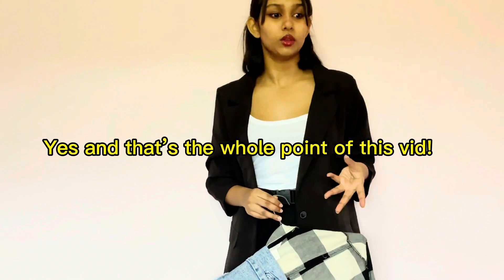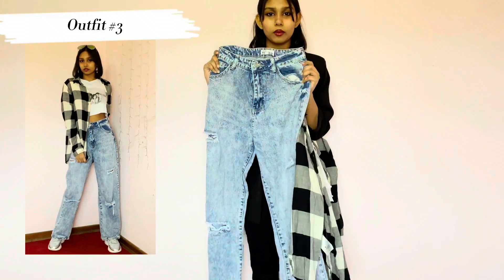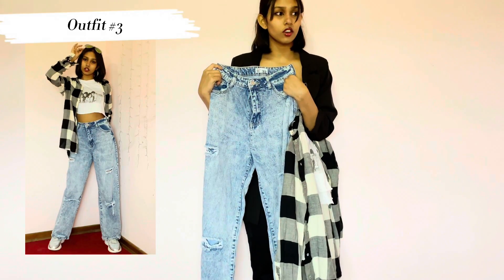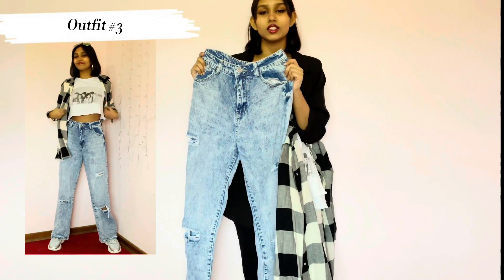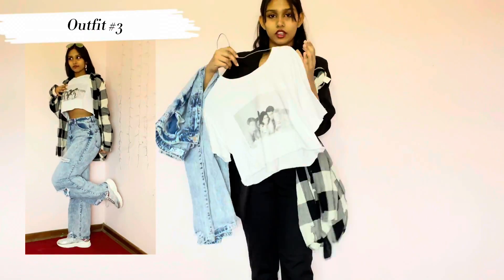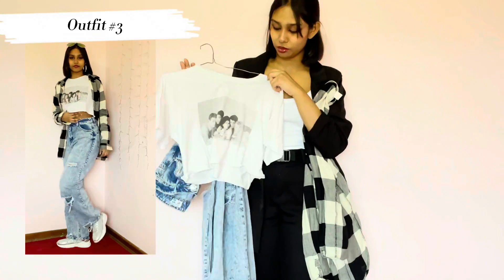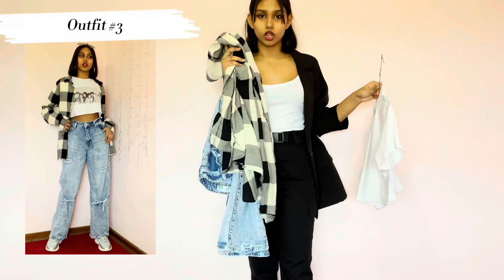The next outfit is like: I'm going to the mall but I don't know what to wear. These white leg jeans — you can never go wrong with them, you just can't. These are a must-have in your closet. And my go-to piece, even for my dancers, is a graphic cropped tee — I actually cropped this myself — and a cardigan on top.